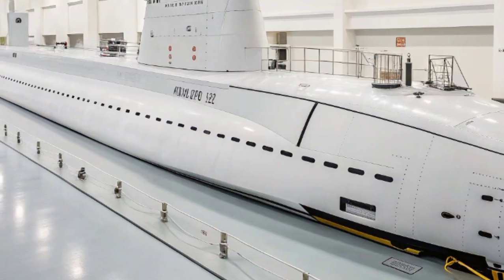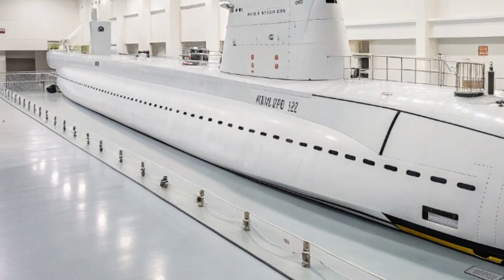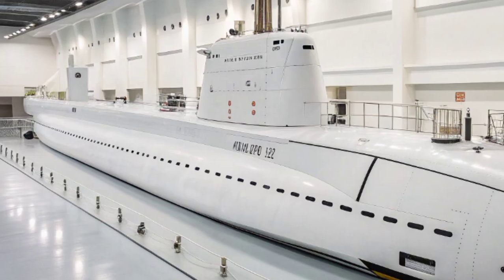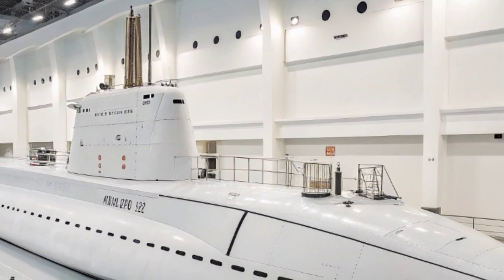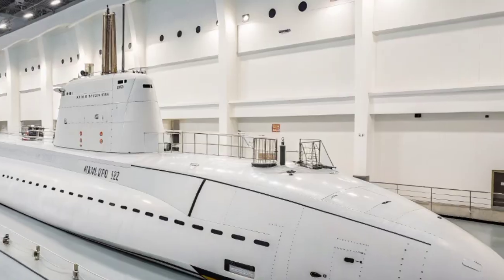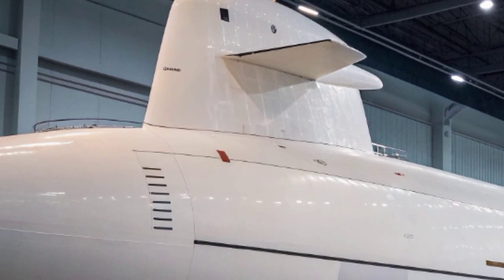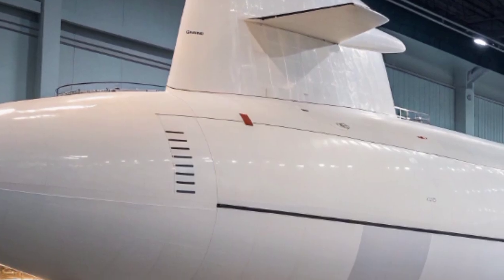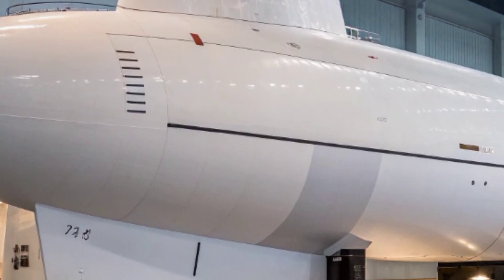The USS North Carolina SSN 777, commissioned into service as one of the Virginia-class nuclear-powered attack submarines, represents the culmination of decades of undersea warfare evolution. By 2026, it embodies a fusion of stealth, endurance, and cutting-edge technology that places it at the forefront of naval dominance. At first glance, its black sleek hull looks deceptively simple.